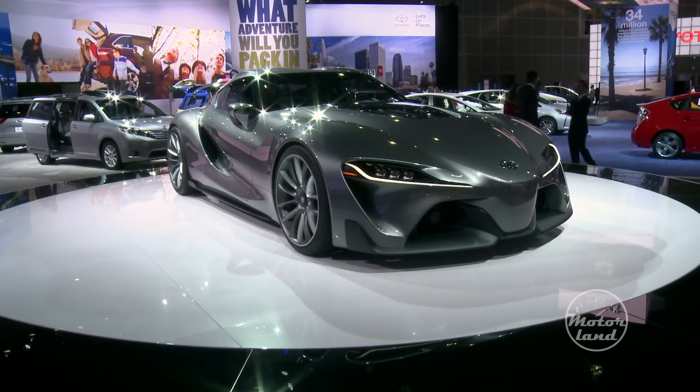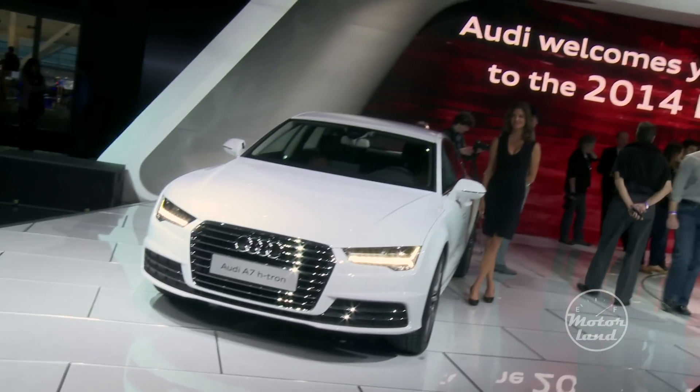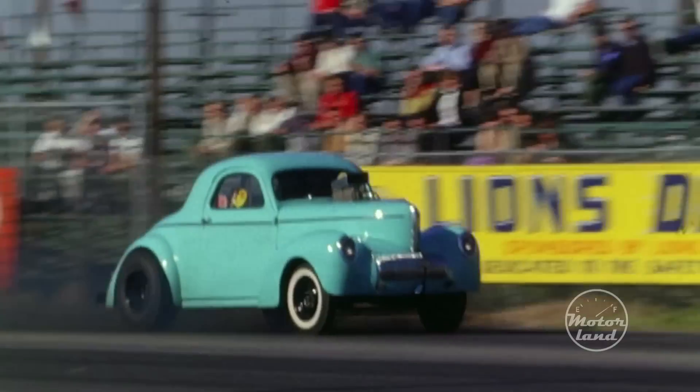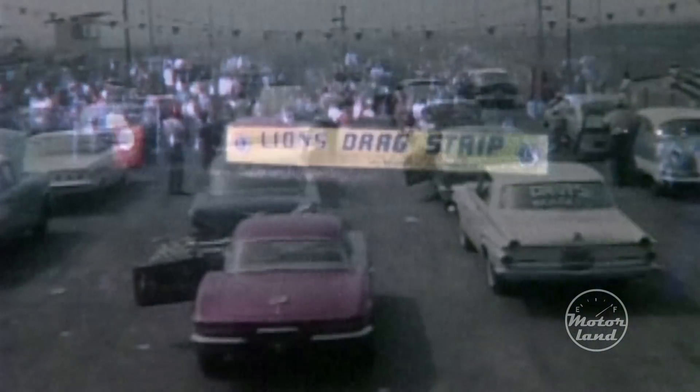Today we've looked at all the greatest, wild, and newest things at the LA Auto Show. This is something a little bit different — it's a movie called Where They Raced, made by Harry Pallenberg, and it tells the story of all the great race tracks and racers who raced in Los Angeles as the city was developing as a car town.